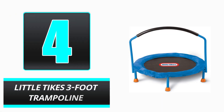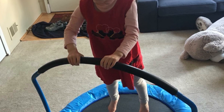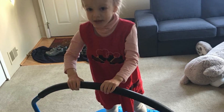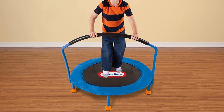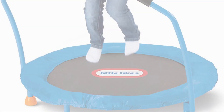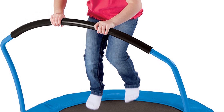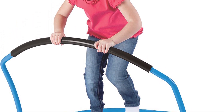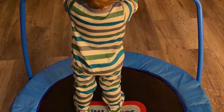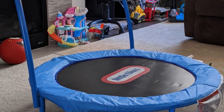Number 4: Little Tikes 3-Foot Trampoline. With this mini trampoline built particularly for toddlers, you may give your child the gift of bounce. This trampoline from Little Tikes features a 3-foot diameter and no springs, so your child's toes or fingers will not be pinched. Instead, resilient elastic bands provide ample bounce for children up to 55 pounds. This toddler trampoline also includes a balancing bar that young children can use to stabilize themselves. Its compact size makes it ideal for a child's bedroom, playroom, or outdoors.